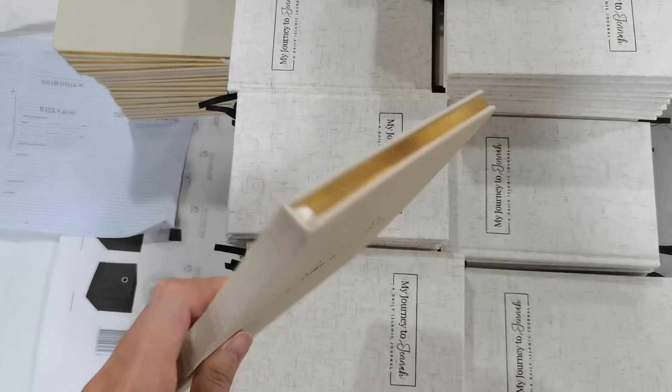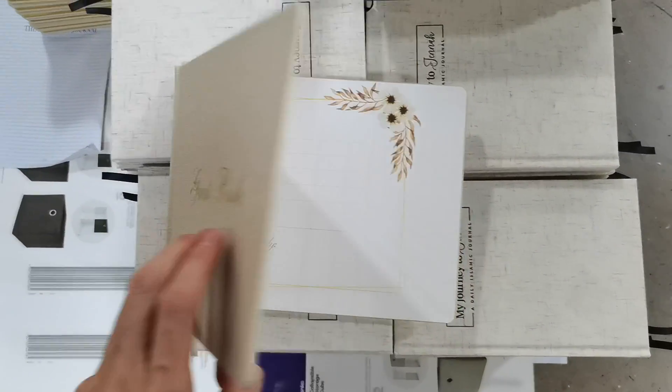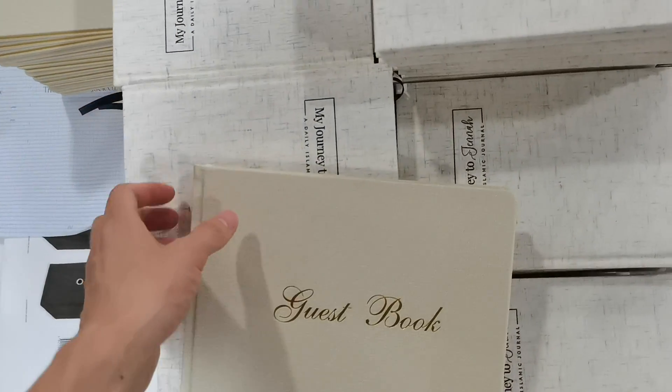This is a very beautiful guest book with pure leather hardcover. The color texture can be changed and customized according to your requirements. The inner pages can be printed and custom printed.